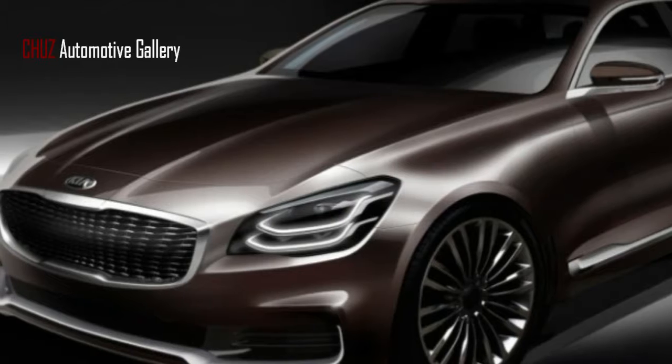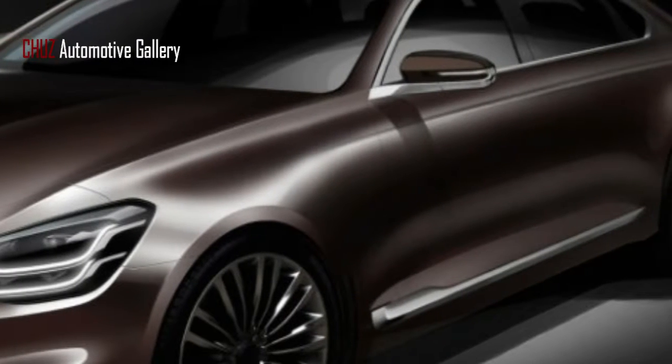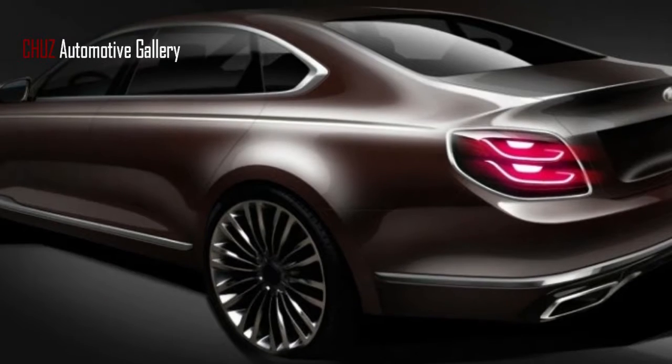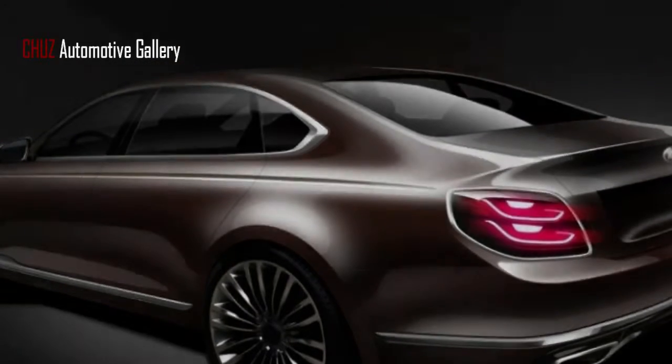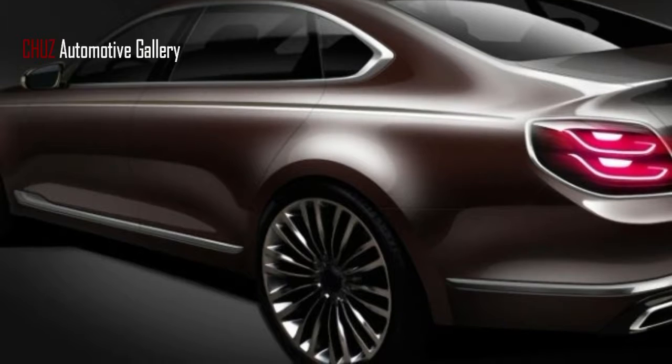The current generation has been with us since 2012, and the new generation may be a sufficiently strong design to improve the K900's modest sales. Kia says the K900's design is based on a concept called Gravity of Prestige, which has resulted in a refined, classy sedan without gimmicks.